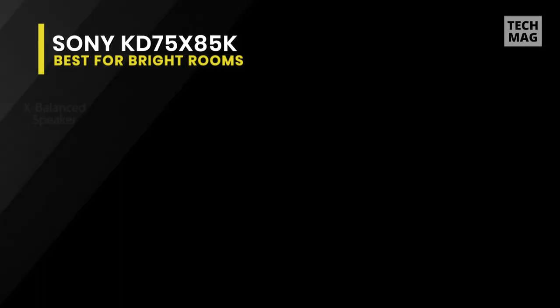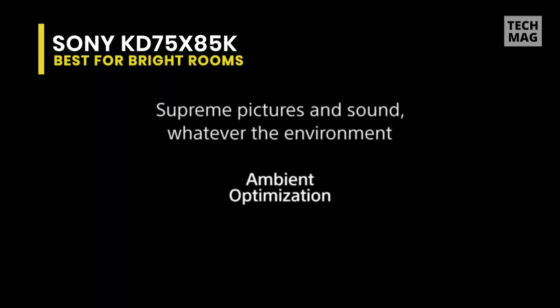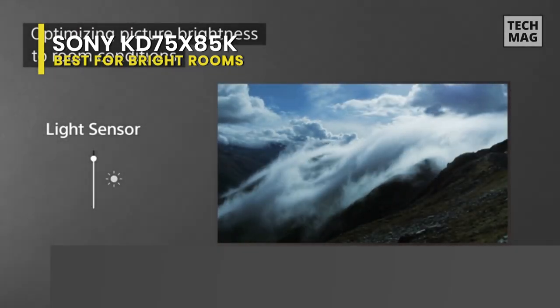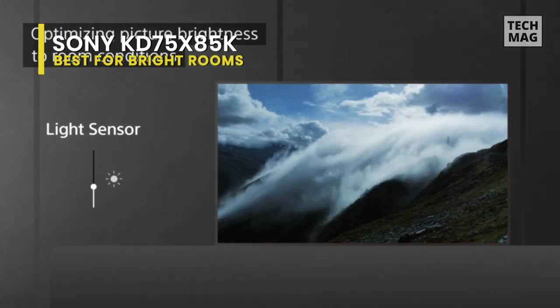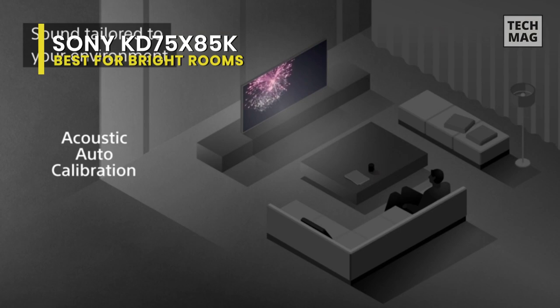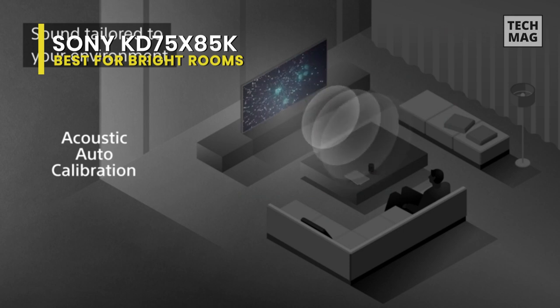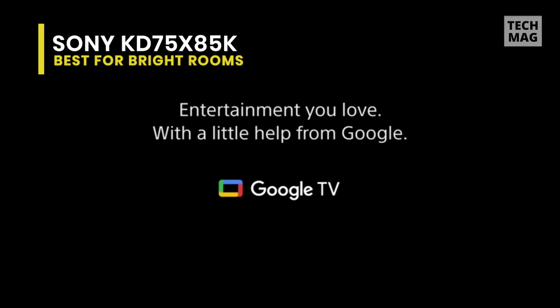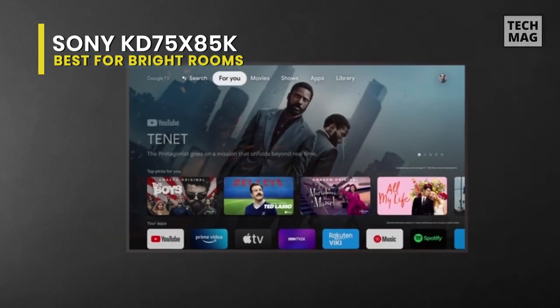The picture and sound are automatically adjusted to fit your space thanks to ambient optimization technology, which combines light and color sensors. Additionally, it supports the optional Bravia Cam so you may video chat with loved ones and control the TV with gesture support. You can also broaden your entertainment horizons with Google TV's access to the Google Play Store, a variety of multimedia apps, and Google Assistant voice commands.